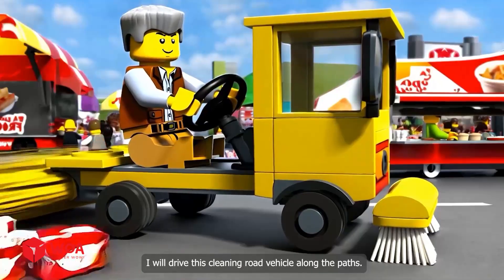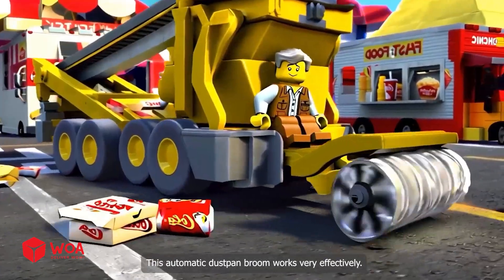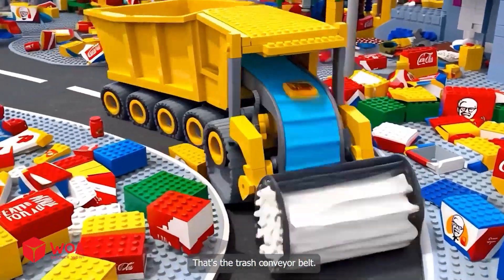I will drive this cleaning road vehicle along the path. This automatic dustpan works very effectively.